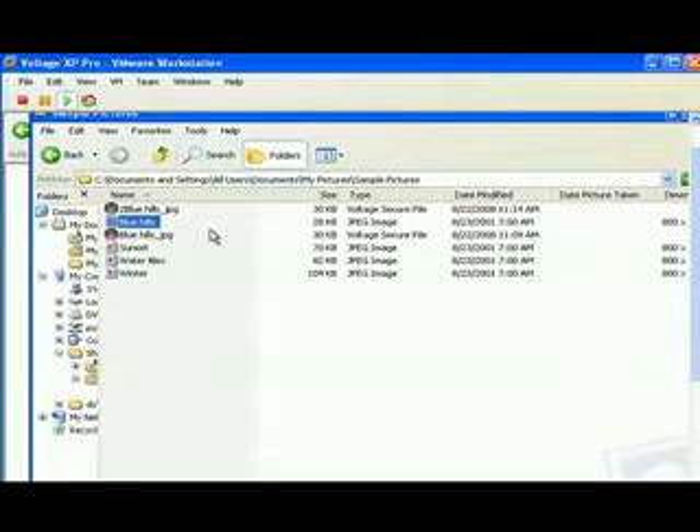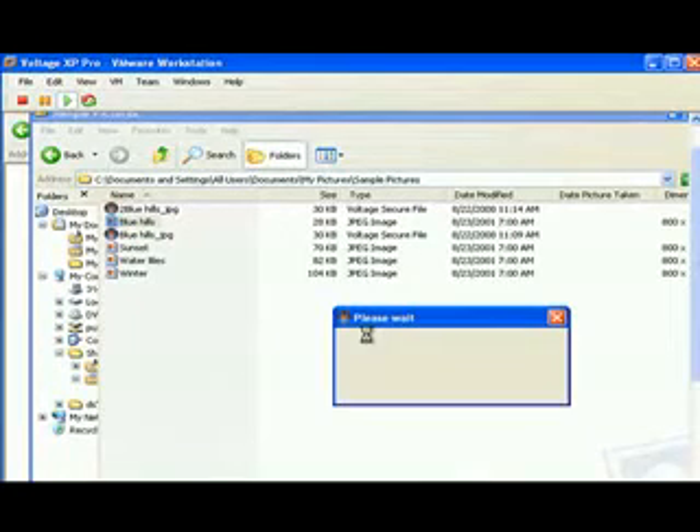VSN also adds a special menu option in Internet Explorer. You can right-click on any file or group of files and simply encrypt them on your desktop.